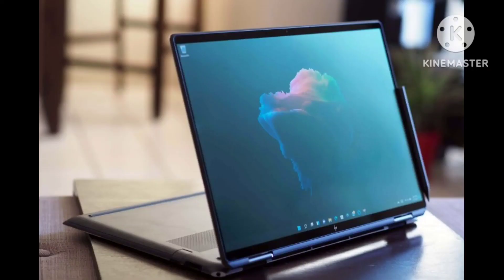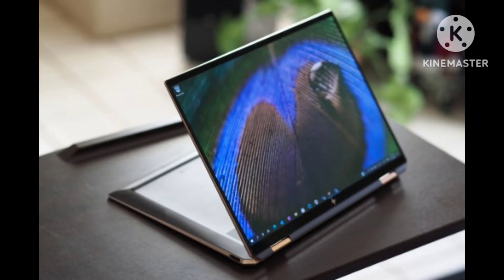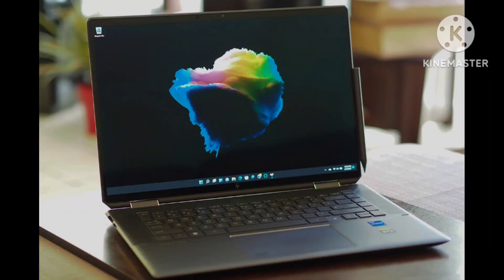The base model comes in at a more enticing $1,649 and is currently $1,149 thanks to a $500 discount at HP. This Spectre X360-16 comes with an Intel Core i7-12700H CPU, Intel Iris Xe graphics, 16GB of DDR4 RAM, 512GB PCIe NVMe M.2 SSD, and a 16-inch 3K+, 3072x1920 touch display. Comparing it to other 16-inch laptops like the Asus ROG Flow X16 from $2,799 with RTX 3070 and the Huawei MateBook X Pro at £1,799 shows that it isn't as costly, especially with those discounts.